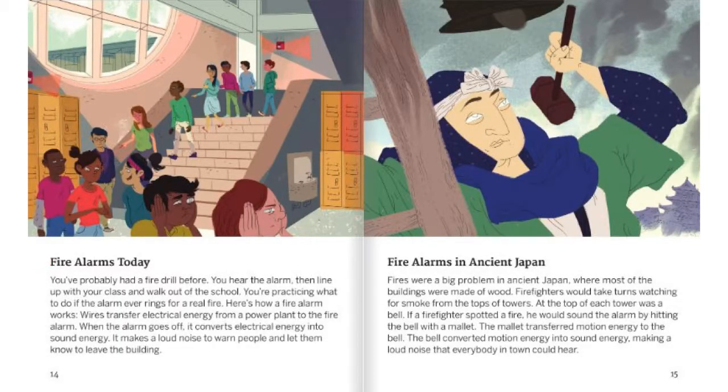Fire Alarms Today. You've probably had a fire drill before. You hear the alarm, then line up with your class to walk out of school. You're practicing what to do if the alarm ever rings for a real fire. Here's how a fire alarm works: wires transfer electrical energy from a power plant to the fire alarm. When the alarm goes off, it converts electrical energy into sound energy. It makes a loud noise to warn people and let them know to leave the building.